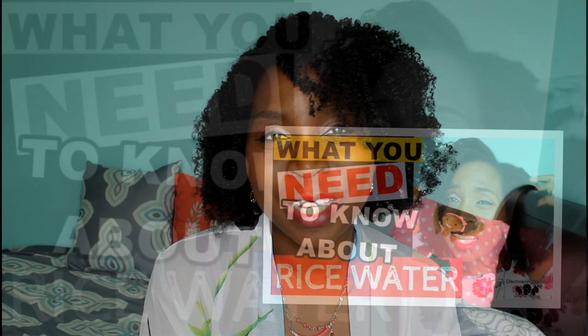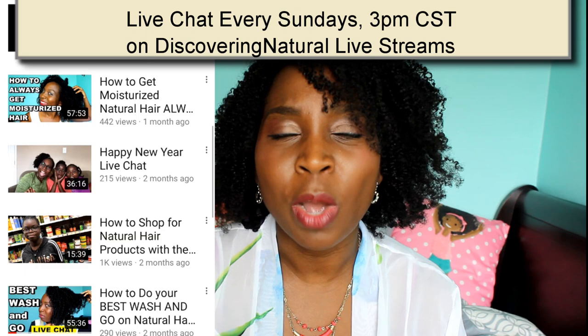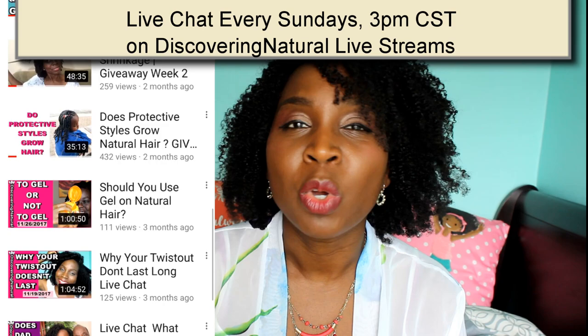Hi everyone, welcome to Discovery Natural. If this is your first time, welcome — we share valuable information to help you with your natural hair and your kids' natural hair. We also have a live chat channel called Discovery Live Stream where you can find helpful information. Join us every Sunday at 3 p.m. Central Time to chat about hair and get your questions answered.